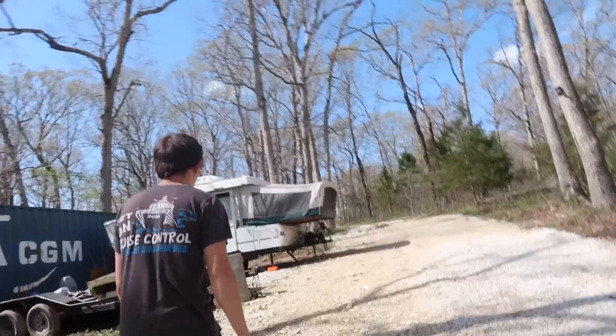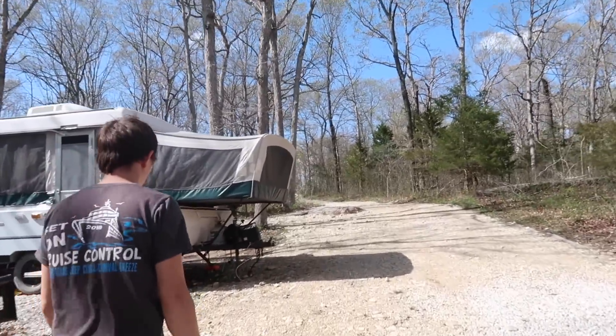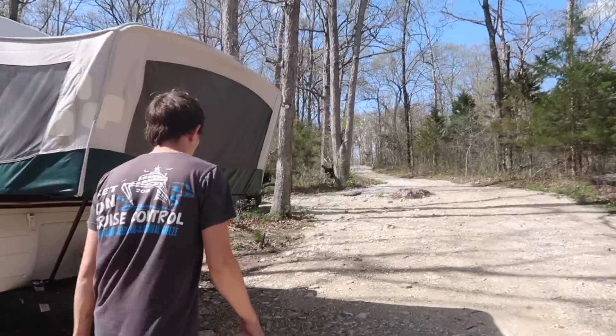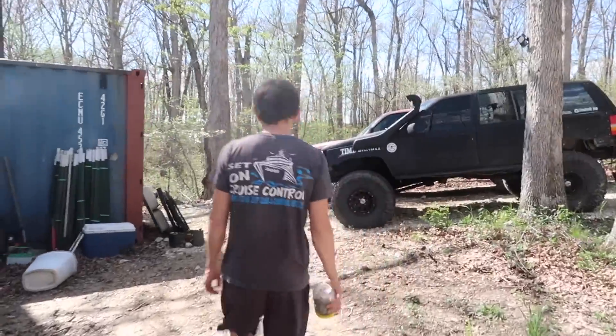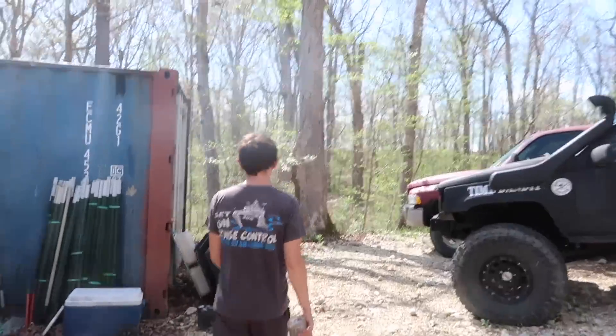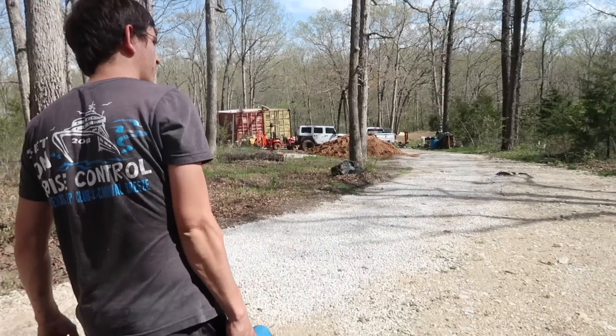Now we get to go on a hunt for the vacuum pump. Luckily since I'm a mechanic I have one, but I haven't used it since last summer so who knows where it is. We have the camper out because we're going on a mini float trip — typically it's a week long but we're only going for a couple days. If y'all are interested in seeing that let us know down below in the comments. He found part of it and now he's looking for the other part — that actually wasn't as hard as I thought it was going to be.